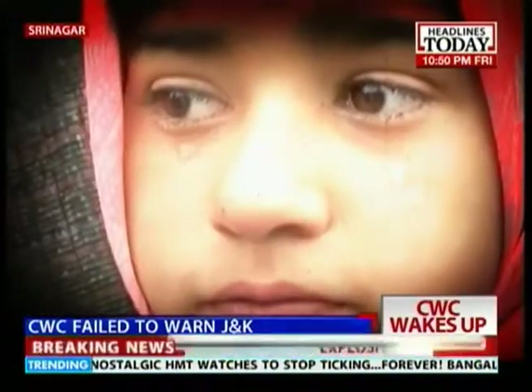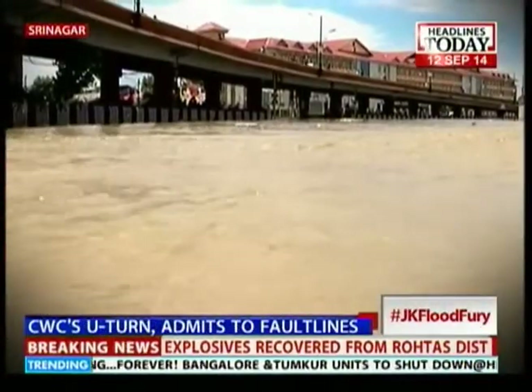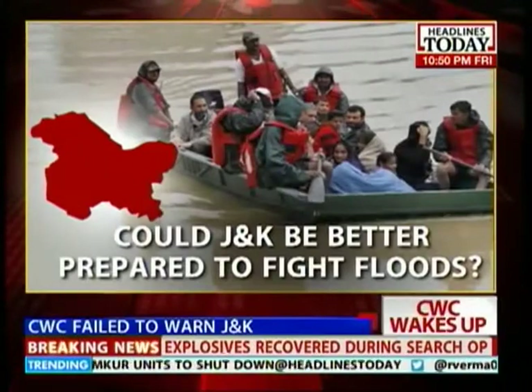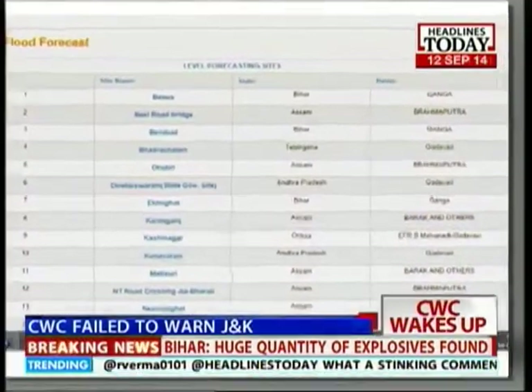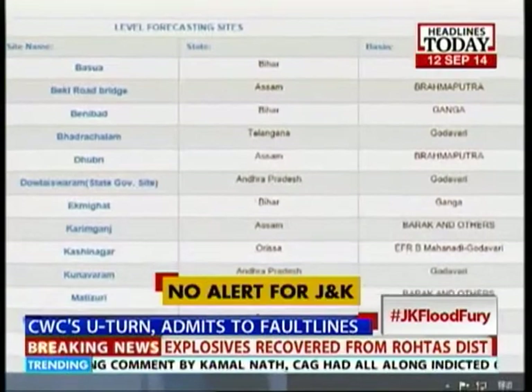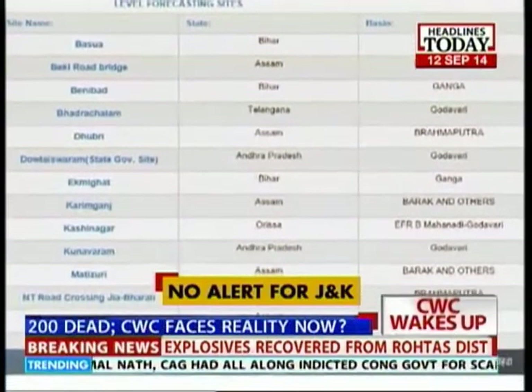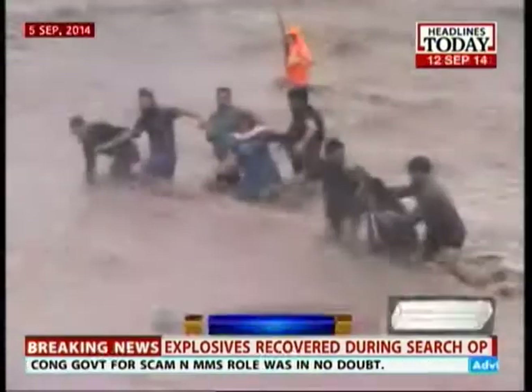It's being described as the worst floods of the century — lives lost, people displaced, the face of paradise on earth turned into one of despair. But could Jammu and Kashmir have been better prepared to fight floods? Perhaps yes. Headlines Today has found that the Central Water Commission, the agency responsible for forecasting floods and issuing advisories to states, had no flood forecast for Jammu and Kashmir. The reason for the absence of a flood control situation in the state is unclear.